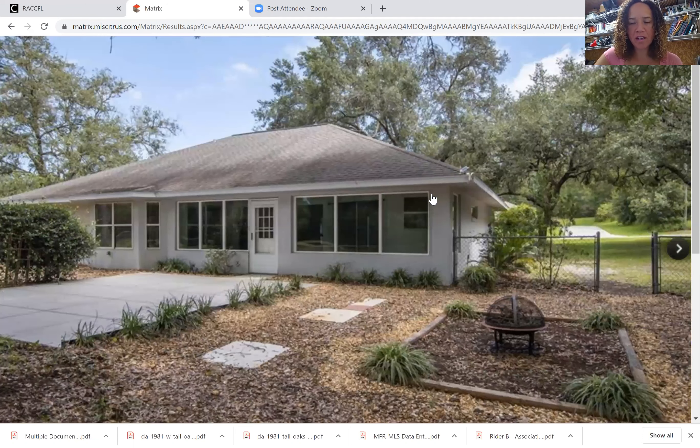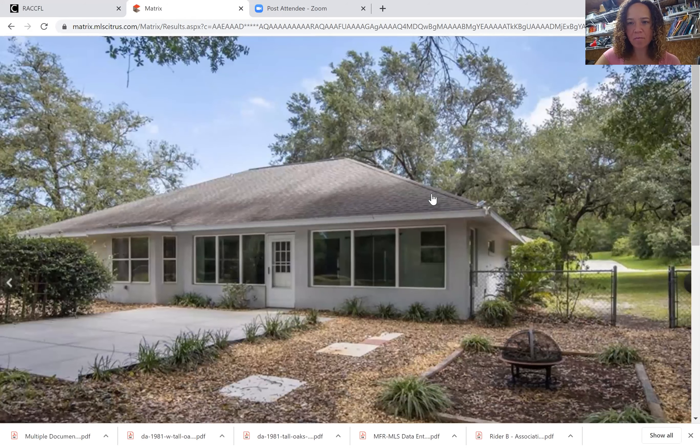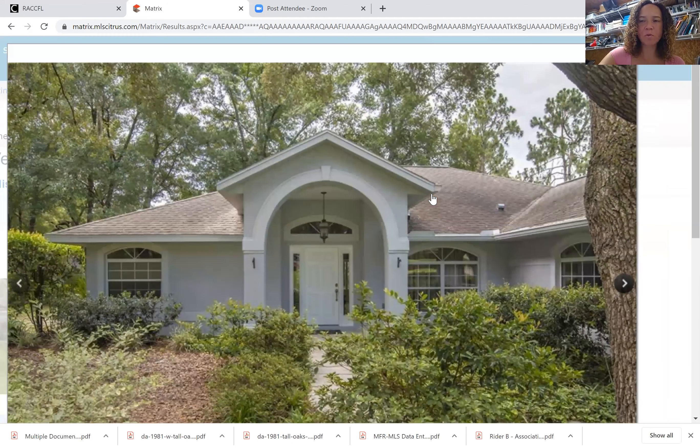It's a nice lot with a fenced-in yard, which is great. A lot of good things about this home. So depending on what you're looking for, if this size would fit and you could build a detached garage or facilitated garage, then this might be a really good option at $249,000.